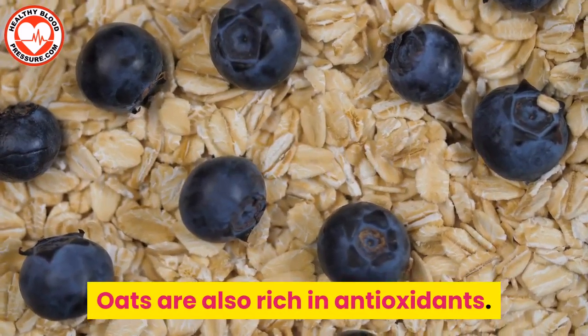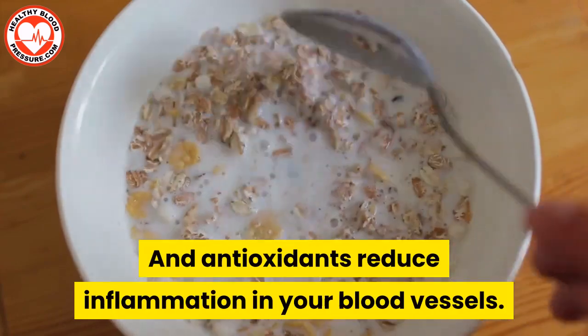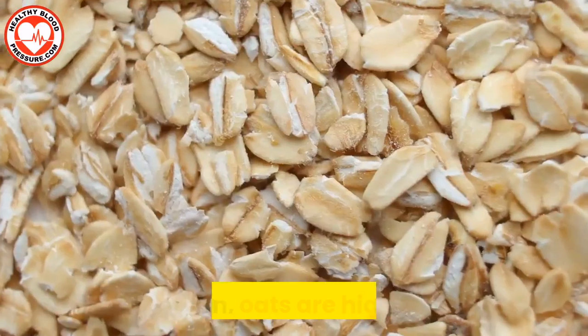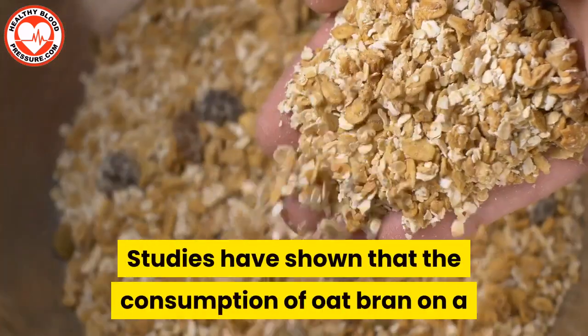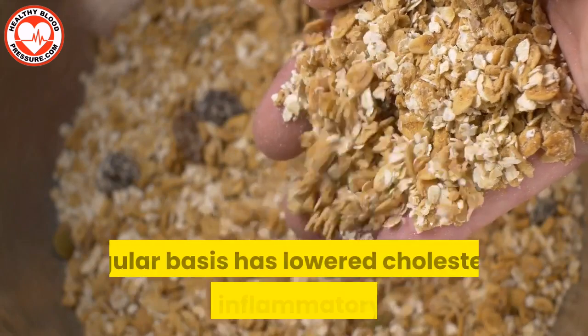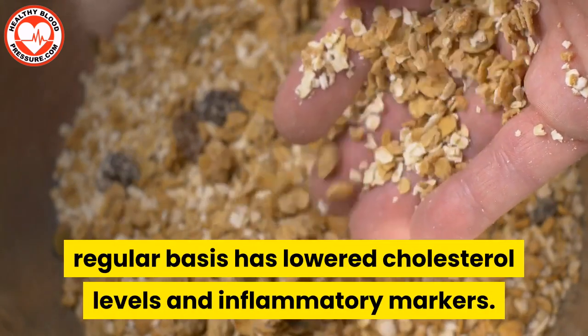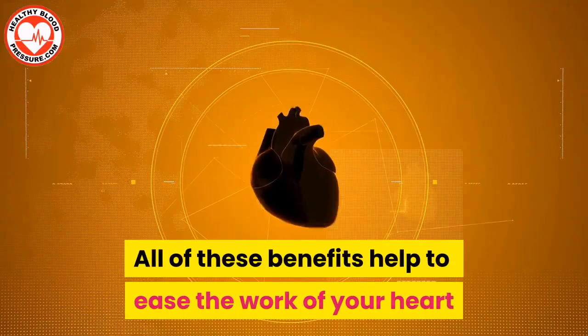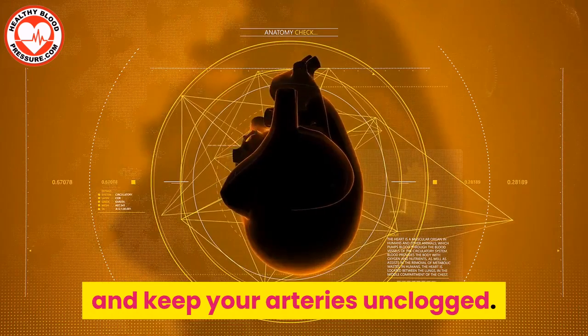Oats are also rich in antioxidants, and antioxidants reduce inflammation in your blood vessels. In addition, oats are high in fiber. Studies have shown that the consumption of oat bran on a regular basis has lowered cholesterol levels and inflammatory markers. All of these benefits help to ease the work of your heart and keep your arteries unclogged.